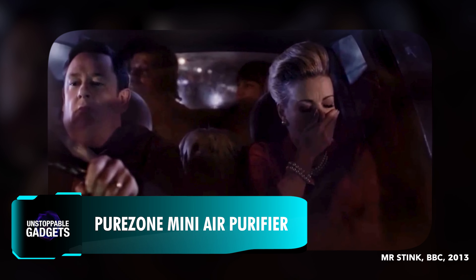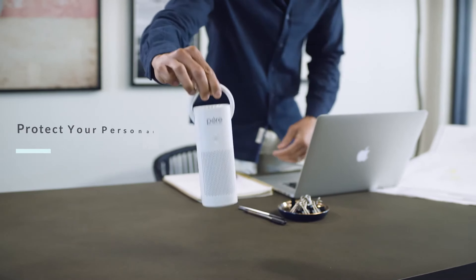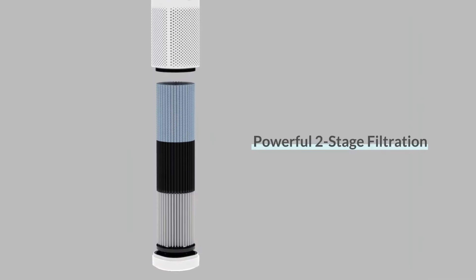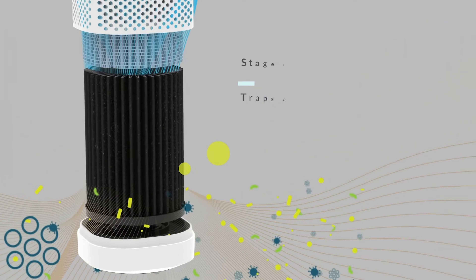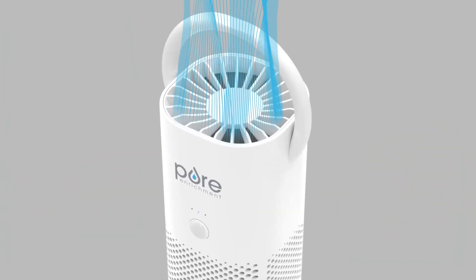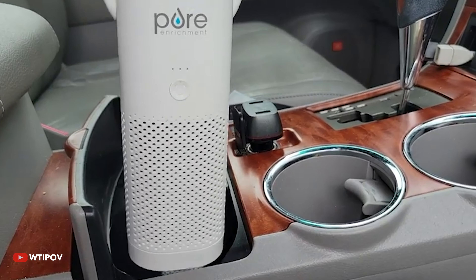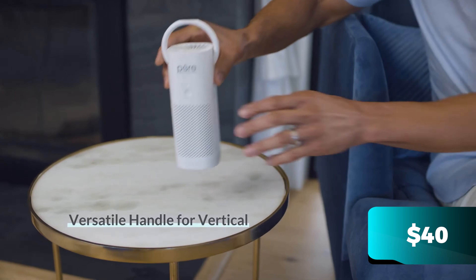Whenever your mother-in-law's perfume seems to stick around the car forever or the smell of fast food just won't go away, you could reach for a mini portable air purifier like the PureZone. The compact device weighs less than half a kilogram and can clean six cubic feet of air in just 12 minutes using its two-stage filtration system with activated carbon and a true HEPA filter, which together eliminate an impressive 99.97% of germs. The purifier has three fan speeds and on the highest level can even act as a personal cooling fan. The mini gadget is priced at $40 and has been featured on Forbes and CNN.